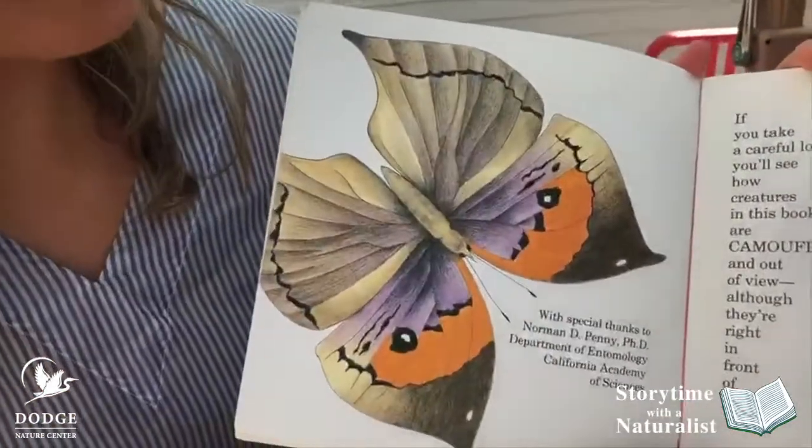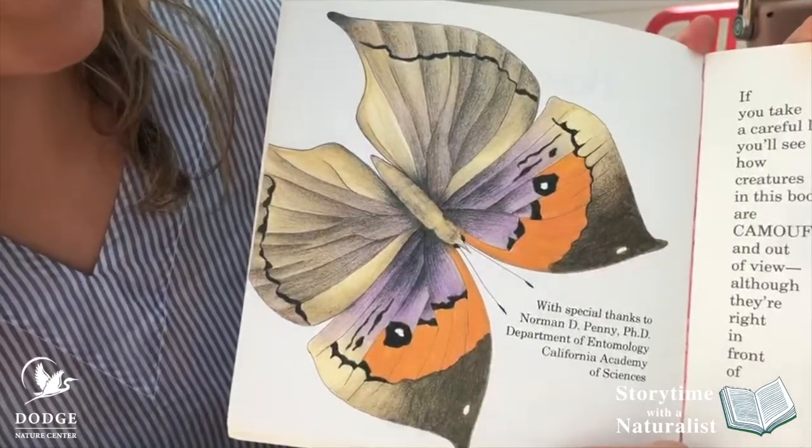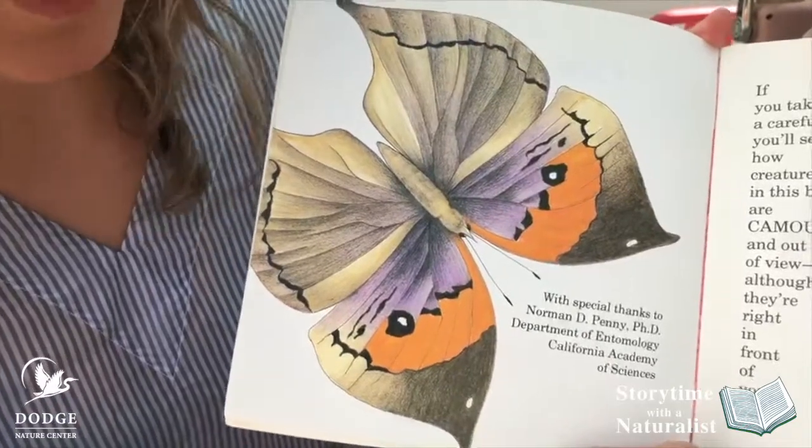If you take a careful look, you'll see how creatures in this book are camouflaged and out of view, although they're right in front of you.